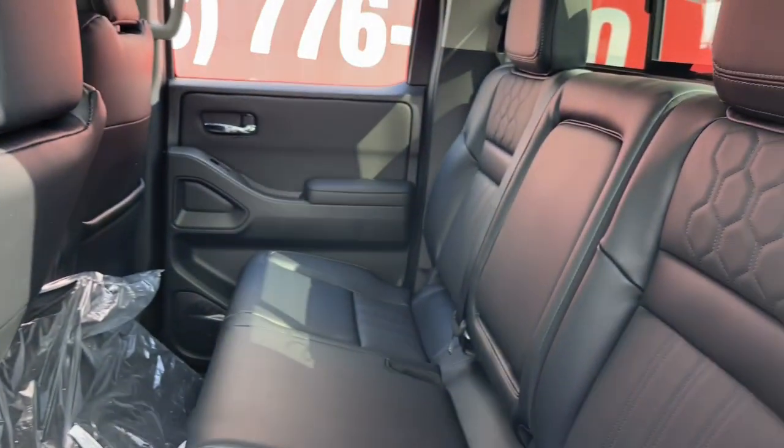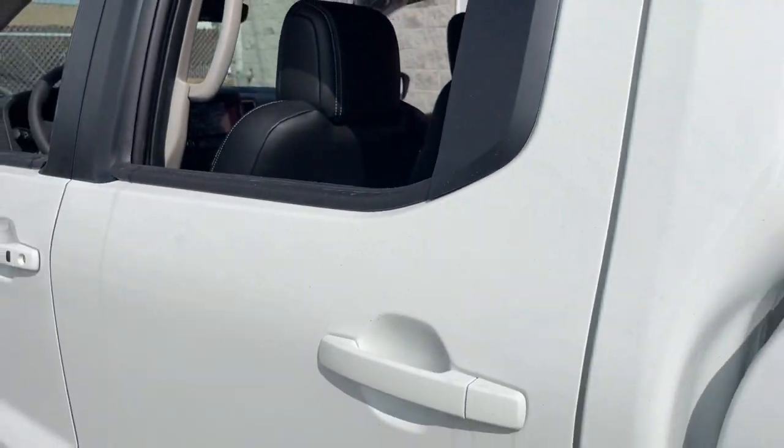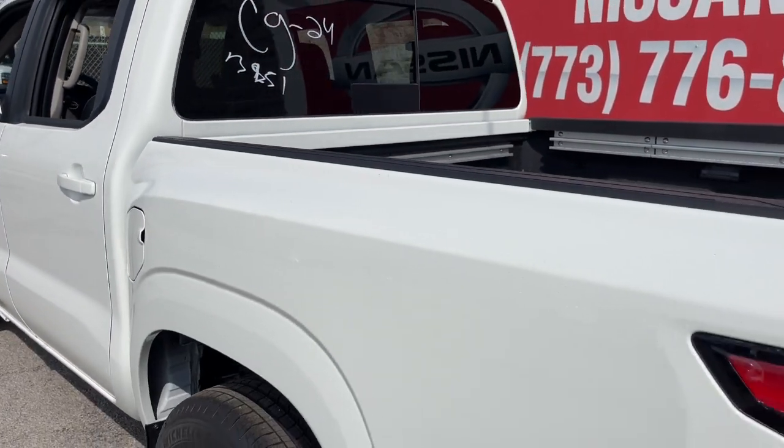Steering wheel audio controls, intermittent wipers, traction control. Midsize truck capability at an oversized value — that's the Frontier.